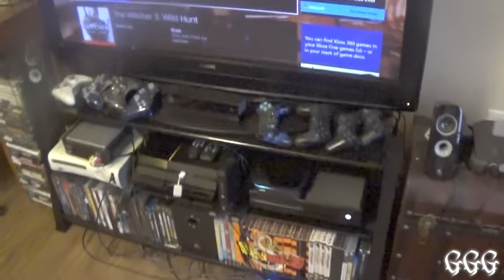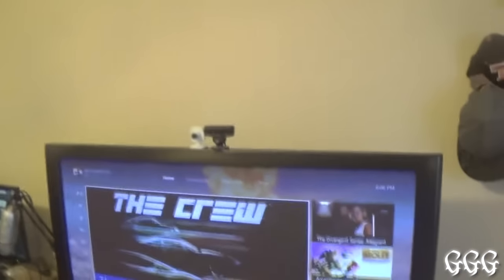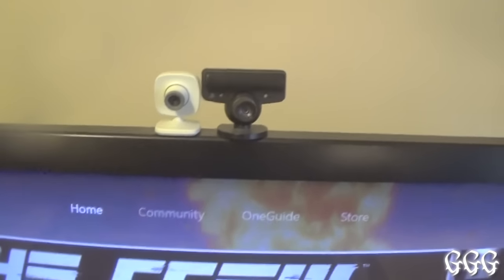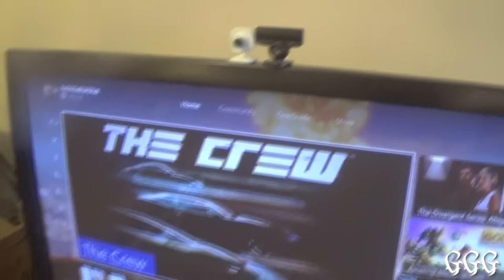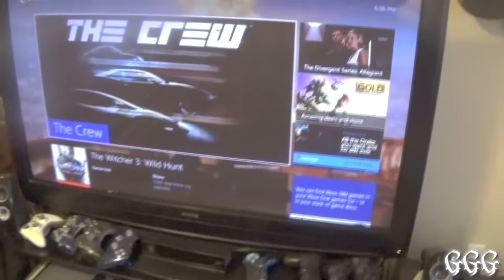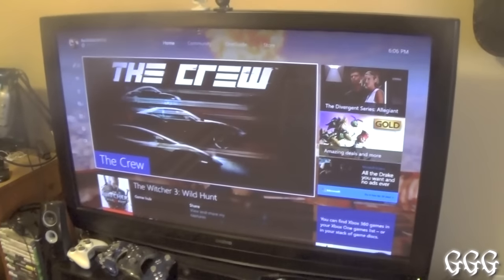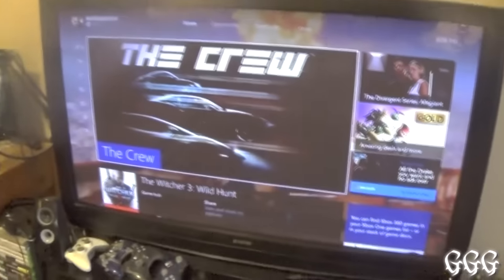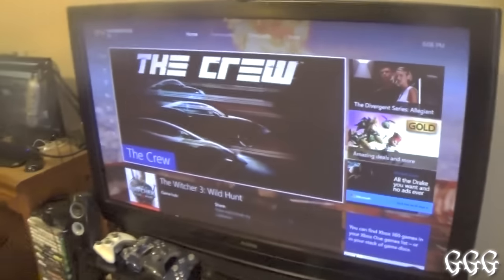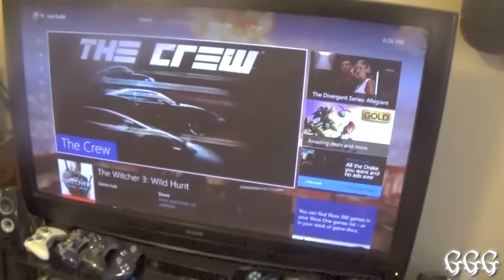I have a ton of stuff here, so I'll start up top and work my way down. We've got cameras for both my 360 and PS3. My TV — I love this thing. It can play up to 4K resolution, and it's about 58 inches. Had it for years and I don't plan on upgrading anytime soon, but if I do, it'll have to be a hell of an upgrade because this TV is really nice.